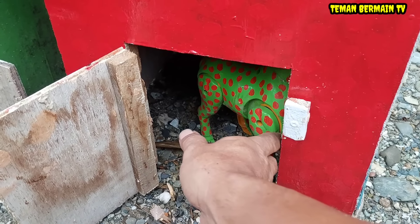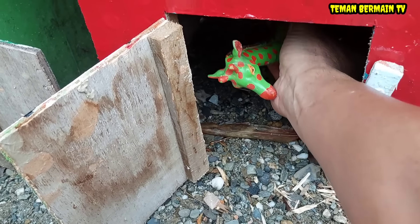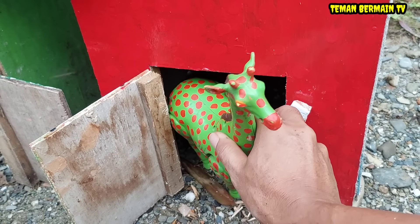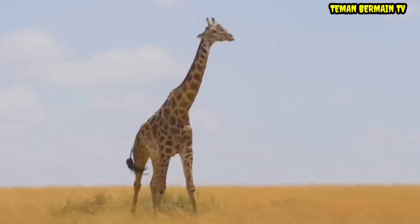Wow, lihat! Ada hewan yang di dalam nih, hewan besar kayaknya teman-teman. Ternyata ini hewan yang lehernya panjang. Siapa yang tahu hewan apa? Ya, betul. Ini namanya jerapah.